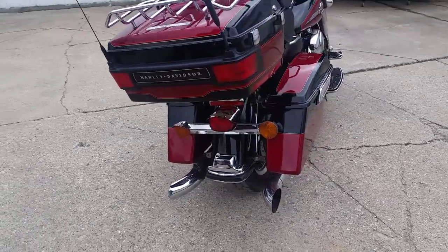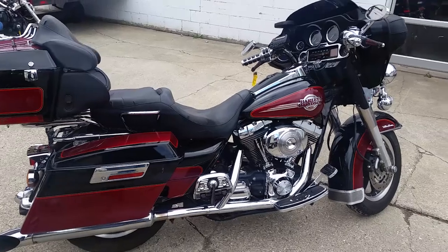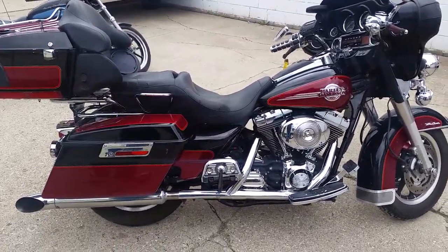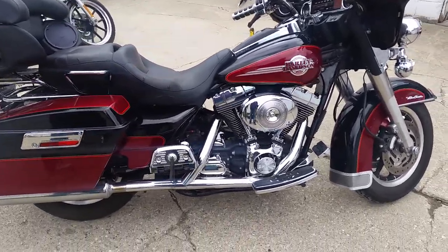$179 a month. Visit our website at ApprovalPowerSports.com. We've got guaranteed financing and we can get you into any Harley on one of our lease options. Just give us a call.